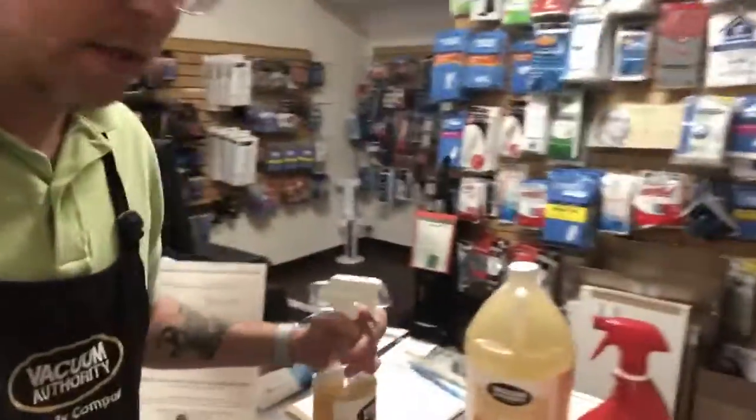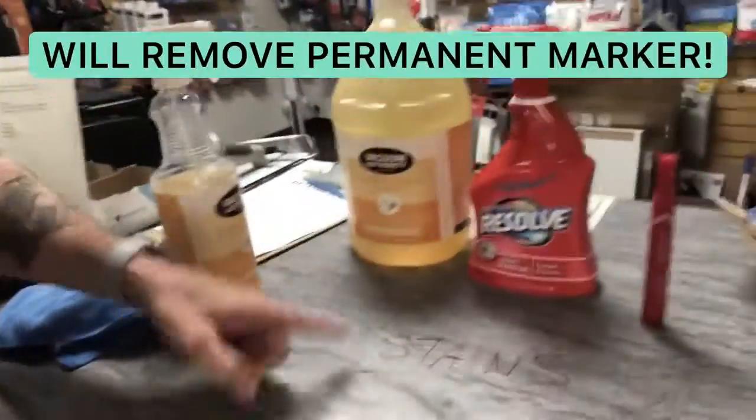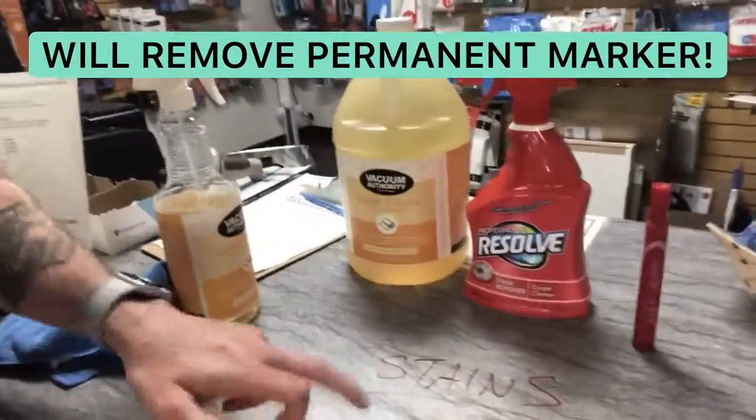It'll get all the stains out, get all the spills out, get all the dirt out of any carpet in your house, any upholstery in your house or in your car. I like to use it on my car floor mats, which is awesome. But it also takes — see if you can see this — it'll also take this permanent marker right off of this countertop.